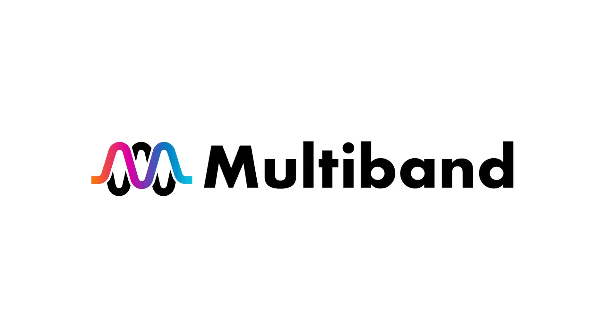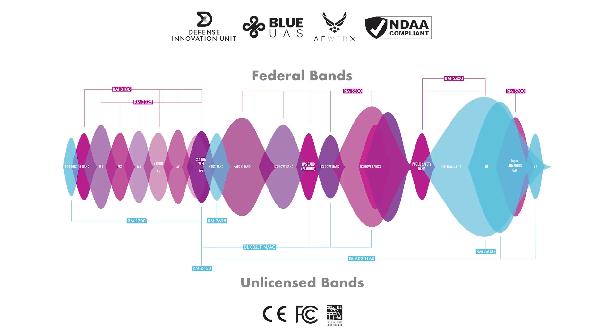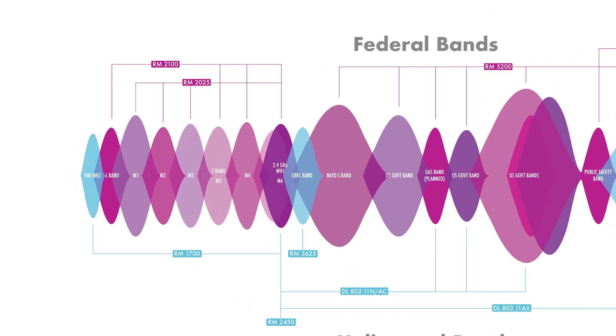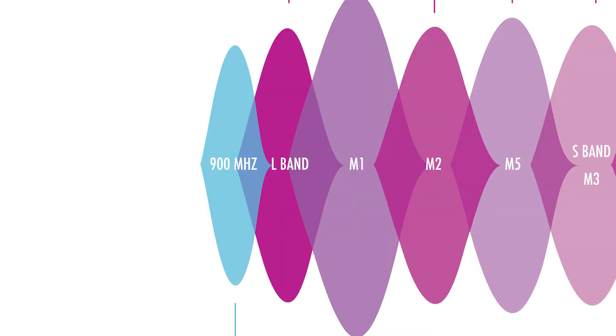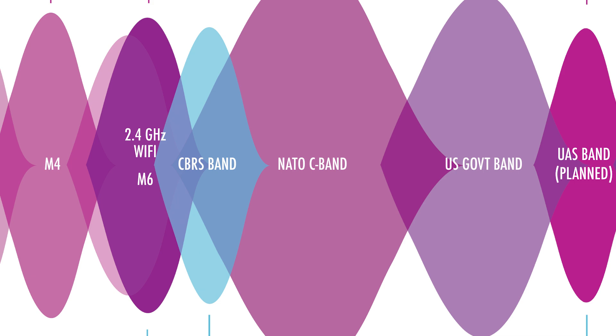Some highlights of Helix: all of our radios are multiband and are available in various unlicensed and federal band frequencies. In our defense offering, we have models that cover M1 through M6, which is 1.6 to 2.5 gigahertz, as well as a combination that includes L-band, S-band, and C-band.